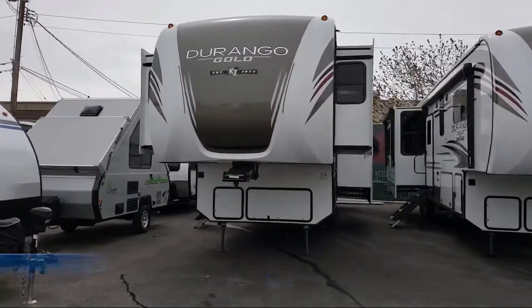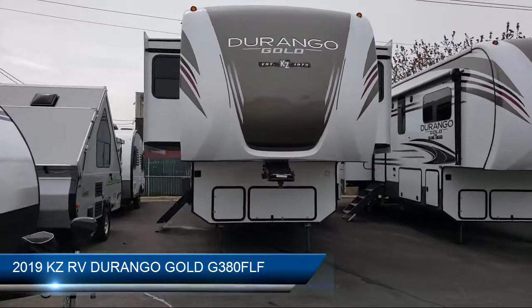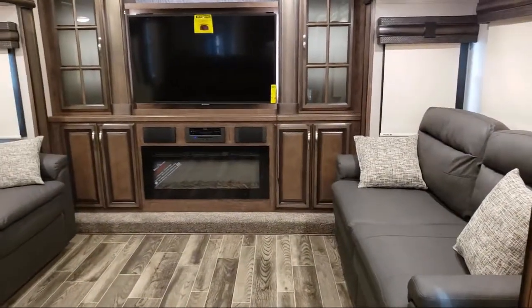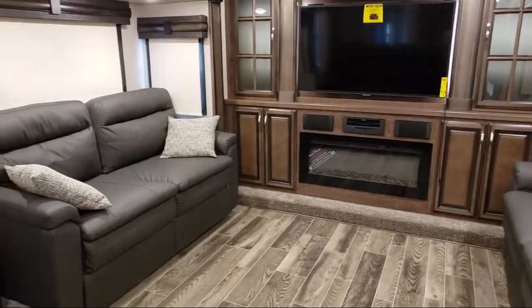This beautiful fifth wheel comes equipped with five slides, dual lights over the headboard, bedroom television, designer headboard, wardrobe closet, oven, king-size bed, L-shaped kitchen counter, and a large closet with drawers.